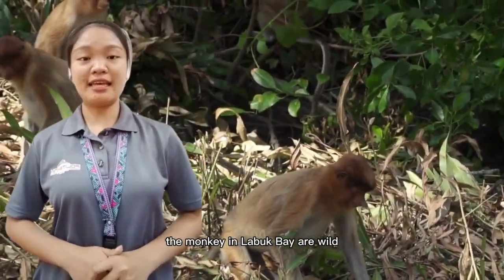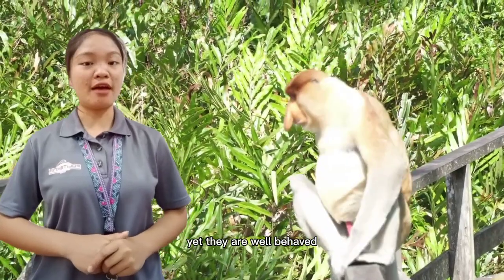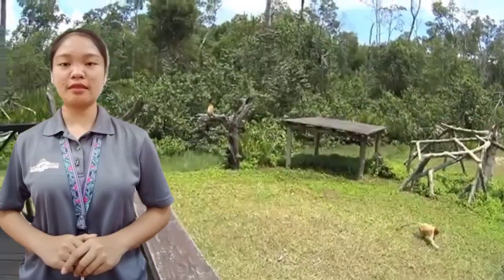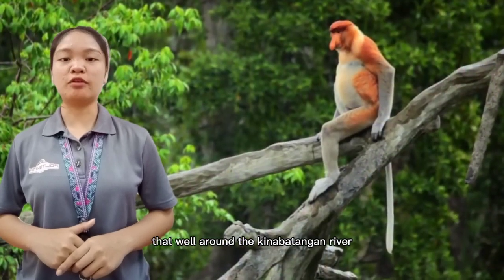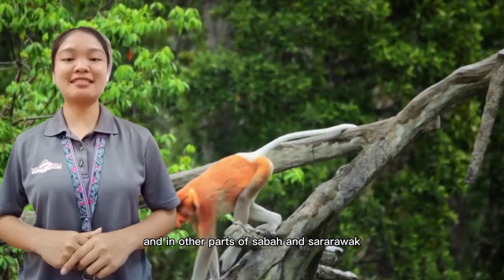The monkeys in Labuk Bay are wild and roam freely in the mangrove, yet they are well behaved and frequently approach guests. These Proboscis Monkeys behave substantially differently than the wild monkeys that roam around the Kinabatangan River and in other parts of Sabah and Sarawak.